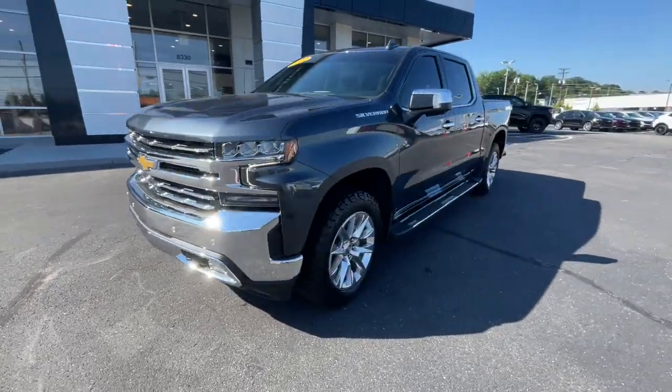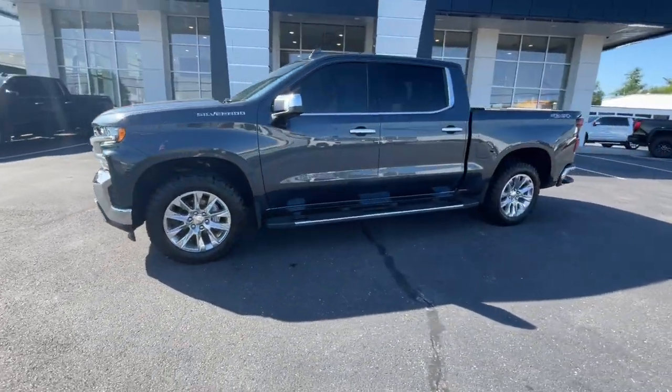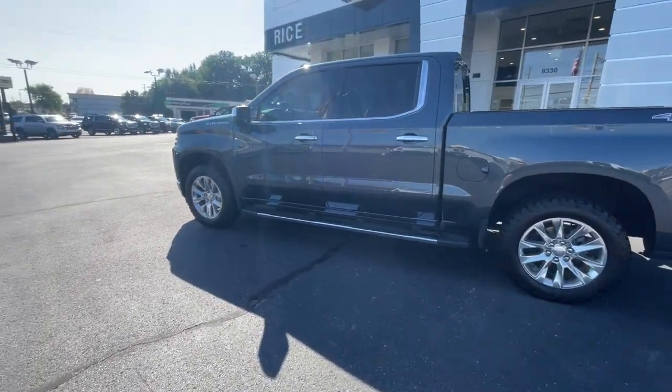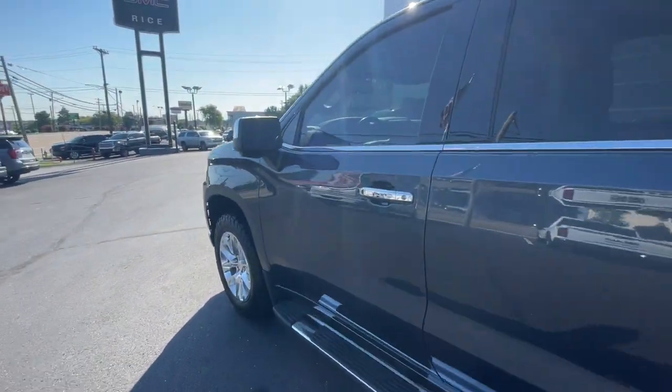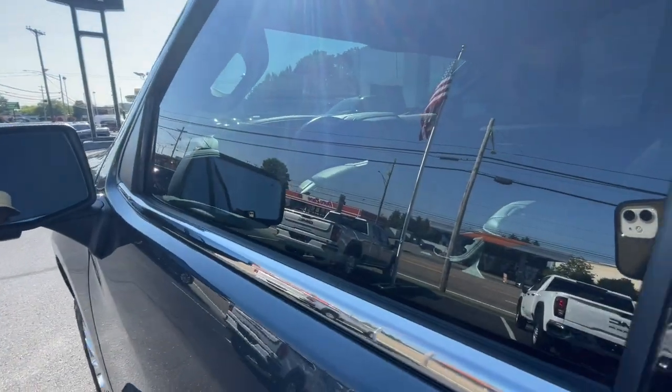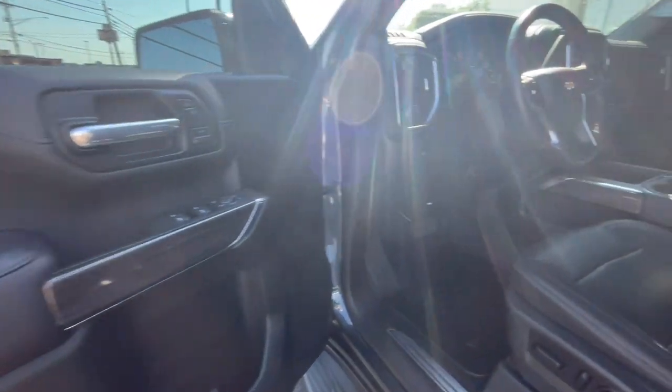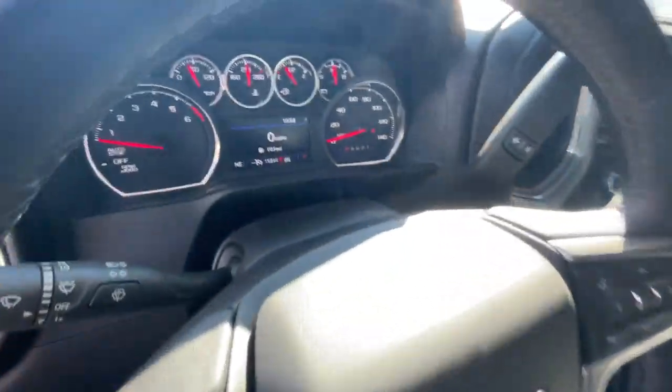These are just some of the great options this vehicle comes with: heated steering wheel, heated and/or cooled front seats, Apple CarPlay and/or Android Auto, Lane Departure Warning, Keyless Entry, Heated Driver Seat, Remote Engine Start, Power Passenger Seat, Premium Sound System, Satellite Radio.